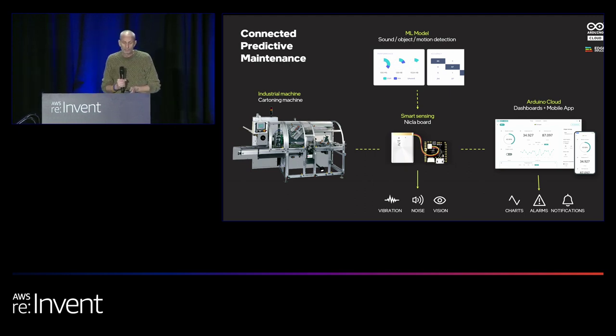Machine learning predictive maintenance is a common deployment across this product line. Customers develop a model of normal operation and create cloud triggers to alert operations or the OEM when an anomaly is detected. The most common use is with the Nicola Sense ME, collecting vibration data. Nicola Vision is used for solutions needing to detect anomalous motion, and Nicola Voice detects anomalous sounds or classifies the type of sound when integrated with the neural chip by Sentient.